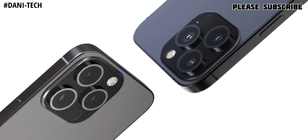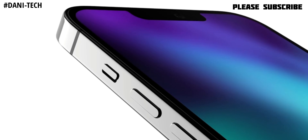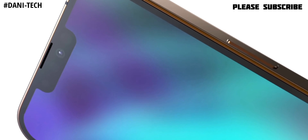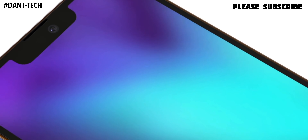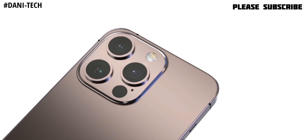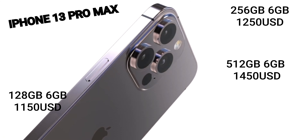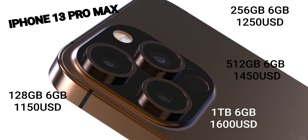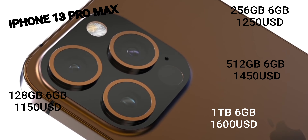The iPhone 13 Pro Max is the premium model with a 6.7-inch OLED display at 120Hz. It also features 6GB RAM with 128GB, 256GB, 512GB, and 1TB storage options, along with a large triple rear camera setup with LiDAR, iOS 15, and the A15 Bionic chip. Expected prices: 128GB at $1150, 256GB at $1250, 512GB at $1450, and 1TB at $1600.